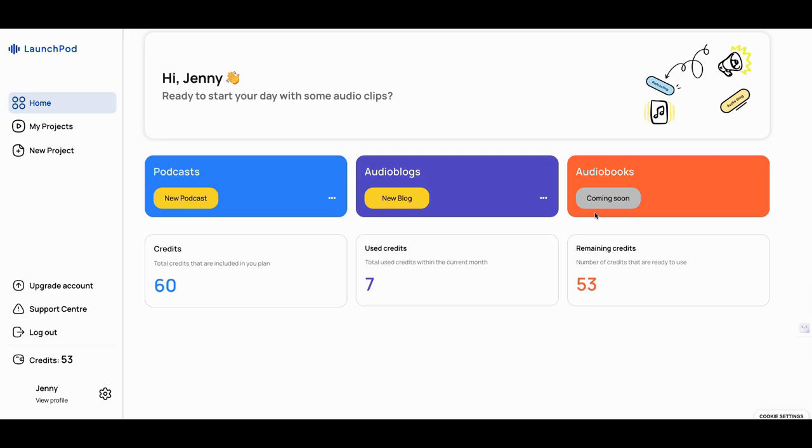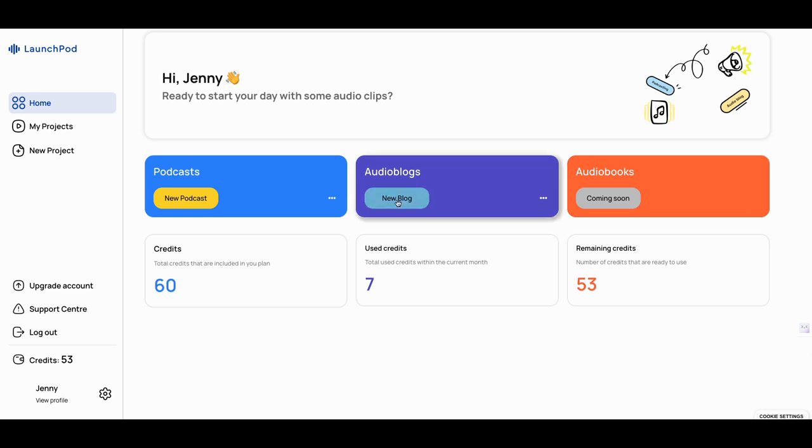Once you get in there, you're going to go podcast, audio blogs, or something like that. Let's take a look at putting one together. I start out with 60 credits — I have a tier two and I've used seven credits to generate my blog. So I created an audio blog. Let's take a look at how to create a new one.